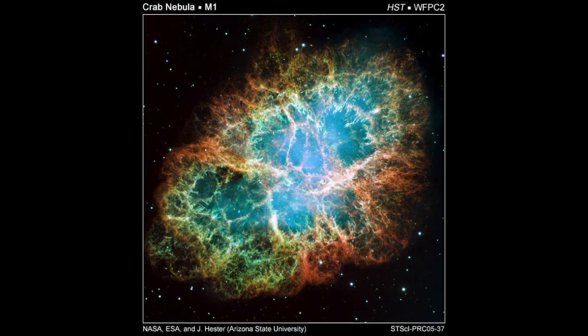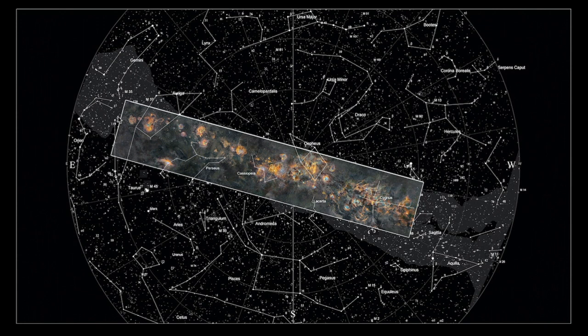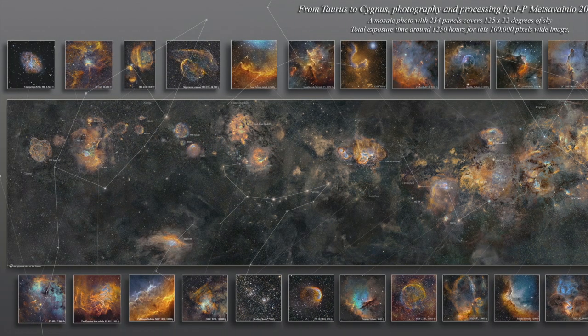The M designation stands for Messier — Charles Messier, an 18th-century French astronomer whose primary interest was looking for comets; he was a comet hunter. So all his entries in his catalog are basically an exclusion list of what not to look at if you're looking for comets. That's the first entry in his catalog of 110 objects. We start there, move 125 degrees along the sky — here's the Milky Way in the background on the star chart, and this is Mr. Metzaviano's final image superimposed on it to illustrate the expanse of the sky that he imaged.